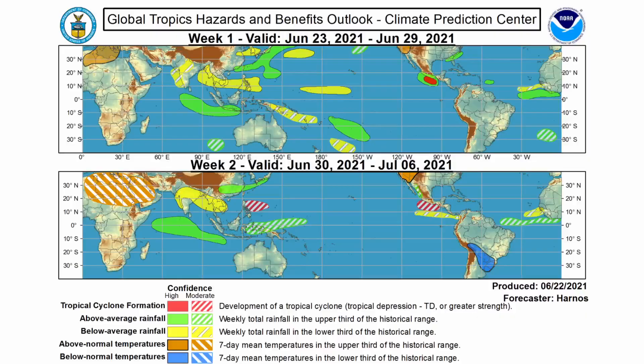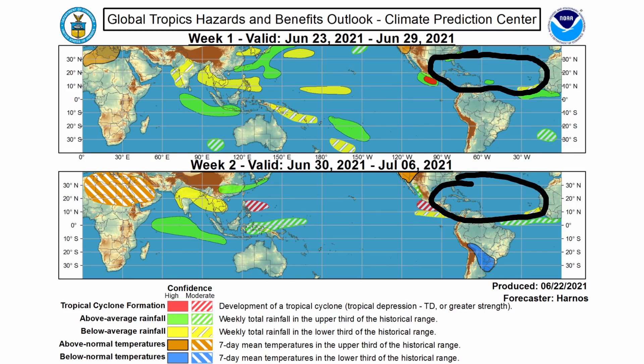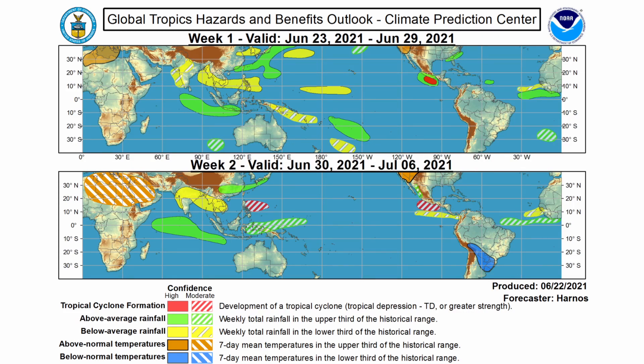Looking at tropical development over the next two weeks: from June 23rd through the 29th, no tropical cyclone formation is expected over the Atlantic — just a couple of pockets of above-average rainfall. From one to two weeks out, the picture remains pretty much the same with no signs pointing toward real development in the Atlantic. Some storms could still pop up in the short range, and videos will be posted if that happens.